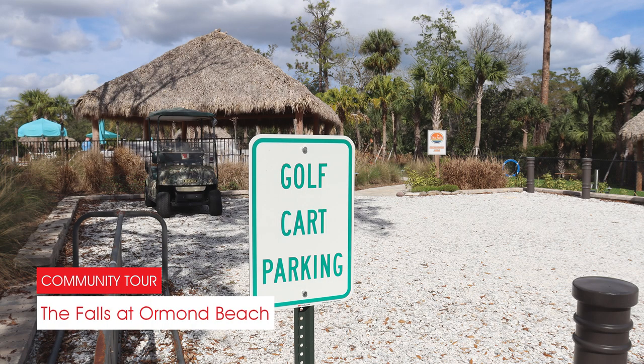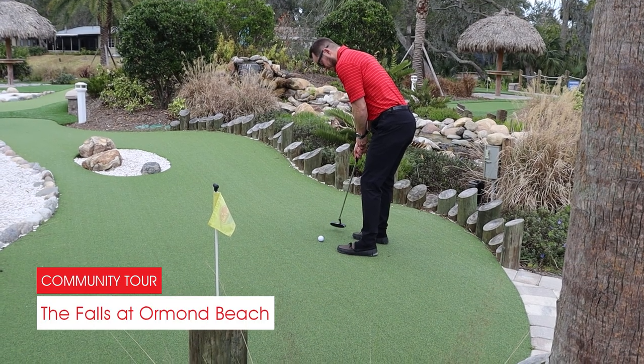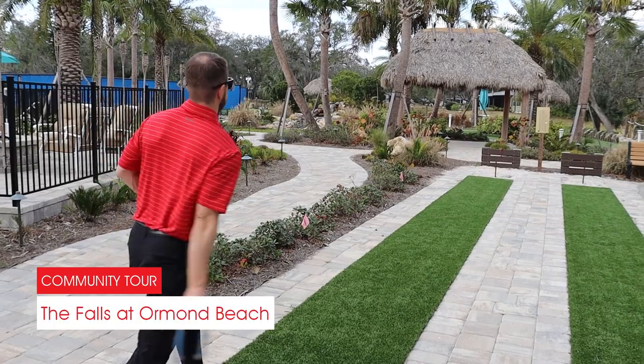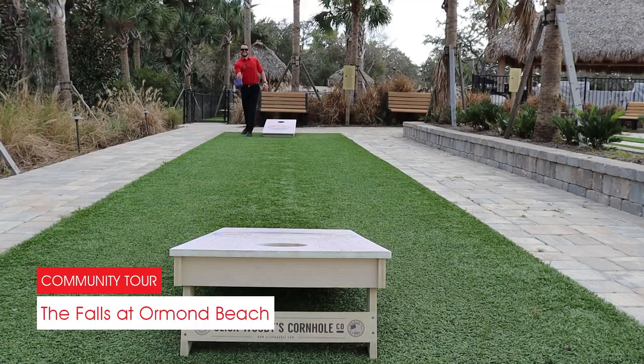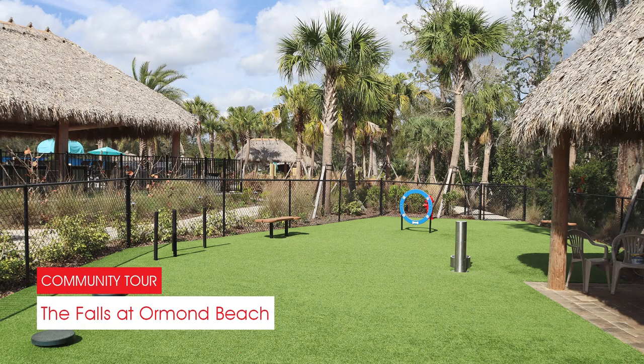For more leisurely activities, the recreation area has you covered with micro-golf, horseshoes, and of course, cornhole. There's even a dog park for your furry friend to have some fun.